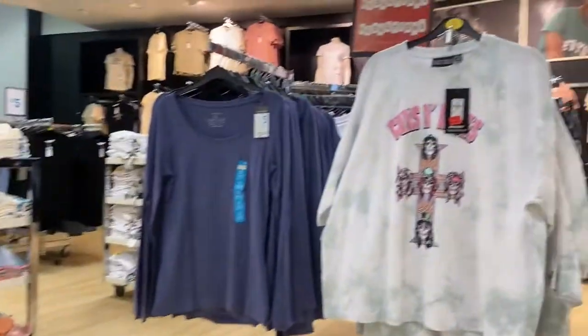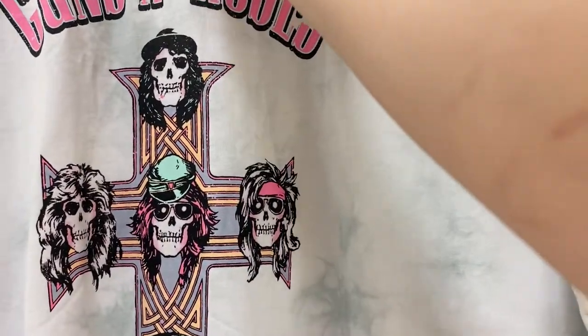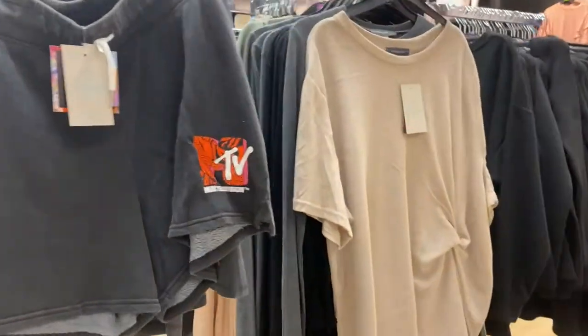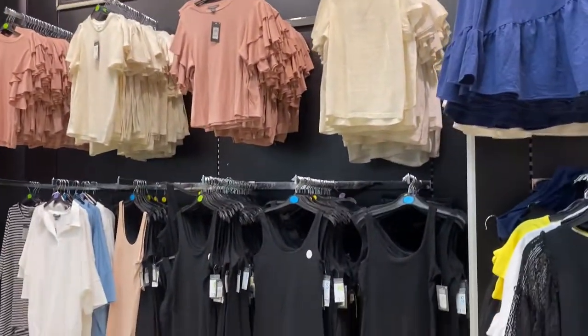And then we have the sale rail! This Guns and Roses t-shirt was super cute - and for five pounds, of course I picked that up. We have some shorts, some random t-shirts, and some nice t-shirts with frilly arms.